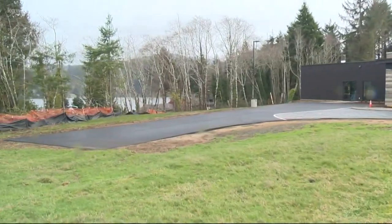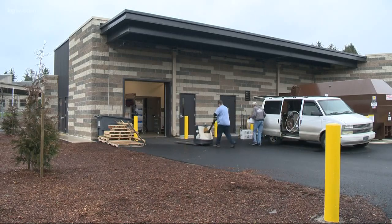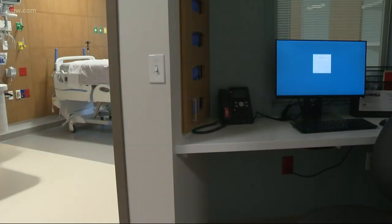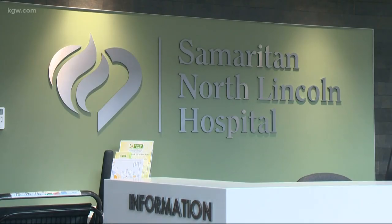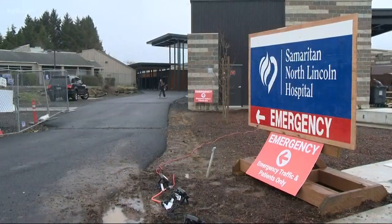With the proper purification, maybe that becomes a really long hose to the lake itself. The hospital's goal is to be self-sufficient for up to four weeks following a megaquake. It's a goal administrators are still working on, but they know once they get there, they'll be ready for anything. You can handle whatever comes your way if you're prepared for a Cascadia event.